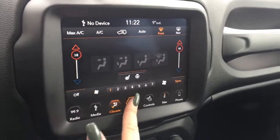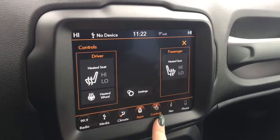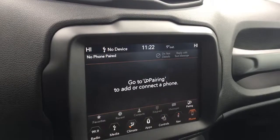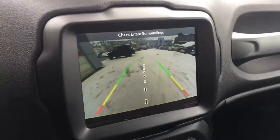You have your climate controls, your Uconnect apps, your seat controls so you have heated front seats as well as a heated steering wheel, navigation, and then your phone connected with Uconnect. You also have your backup camera.